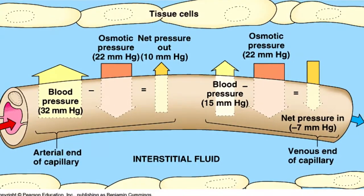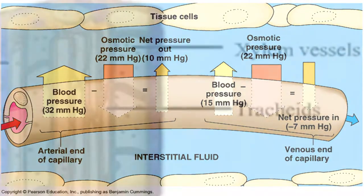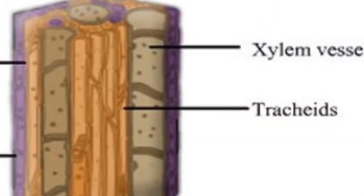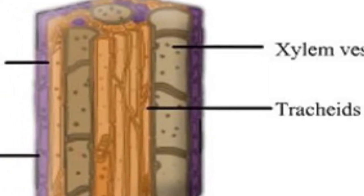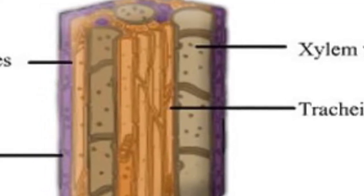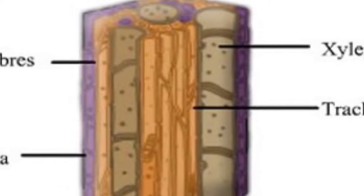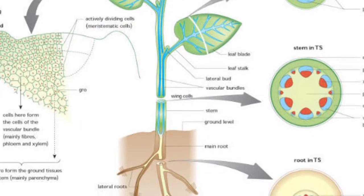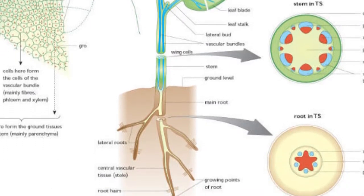Water and dissolved solutes move together in the same direction by bulk flow. The tracheids and vessel elements are dead at maturity and lack cytoplasm. The cytoplasm of sieve-tube elements has few internal organelles. Loss of cytoplasm in the plant's plumbing allows for efficient bulk flow through the xylem and phloem. Overall, diffusion, active transport, and bulk flow work together to transport resources through the whole plant.